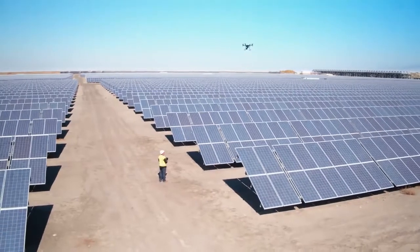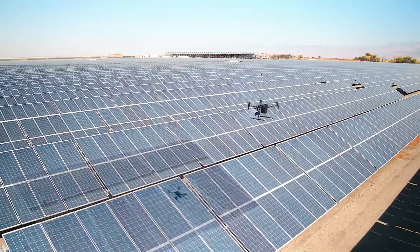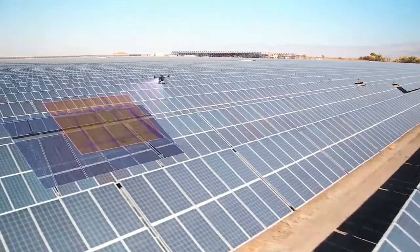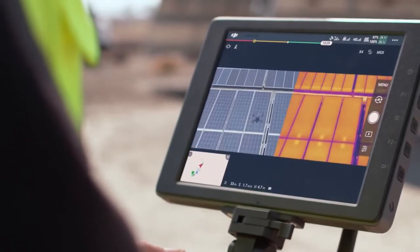Utilizing the XT2, we're able to rapidly assess every solar panel on our project while simultaneously monitoring structural components and the environment as well. The dual sensor capability is a game changer. It provides all the data we need to schedule site maintenance in one flight, significantly increasing our productivity.